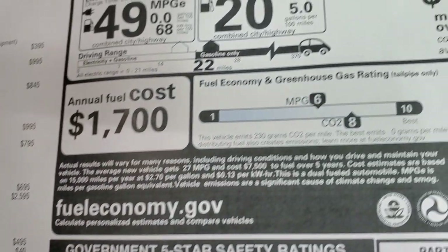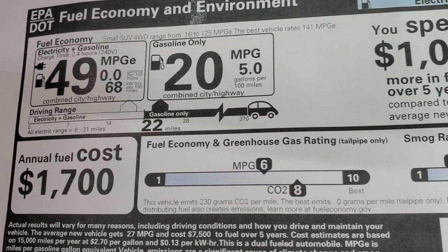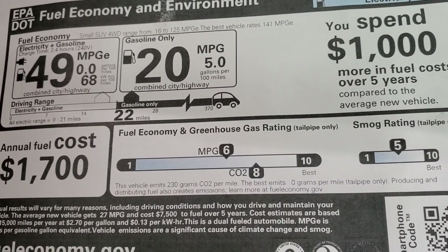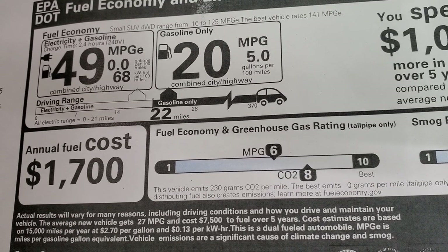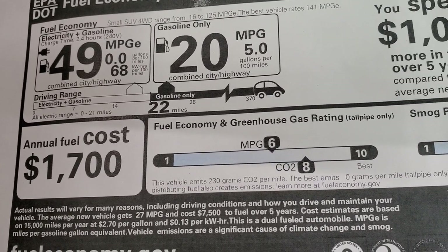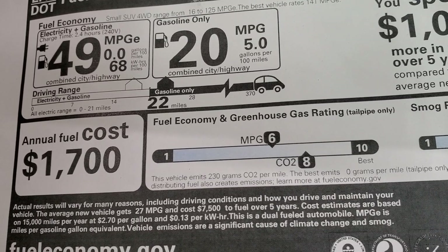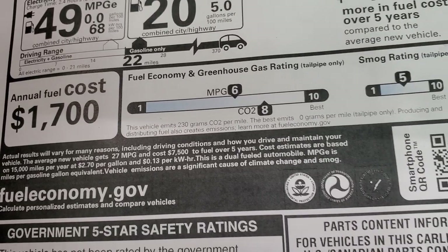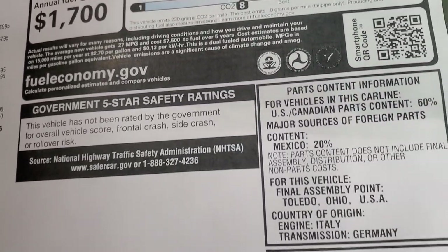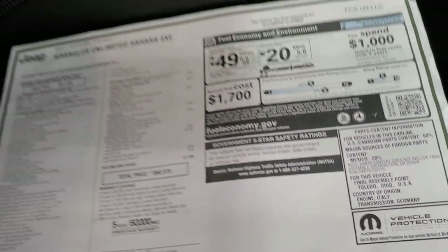For fuel economy, gasoline only is 20 miles per gallon, but the electricity plus gasoline MPGe is 49, and 68 kilowatt hours per 100 miles. It is not rated for crash test ratings.